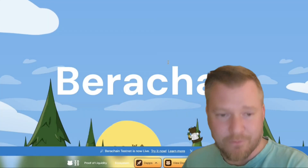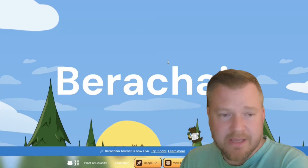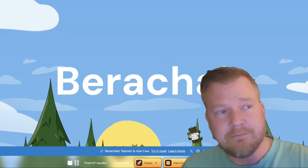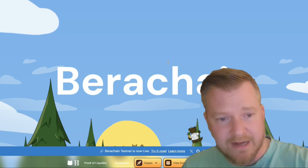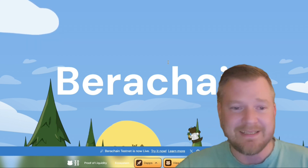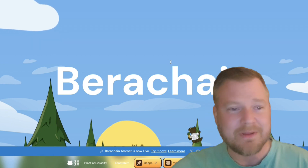First and foremost, make sure you're doing your own research on these projects. You can go to berachain.com — they have their docs and a very cool website. It's up only, as you can see. You don't scroll down; you scroll up.